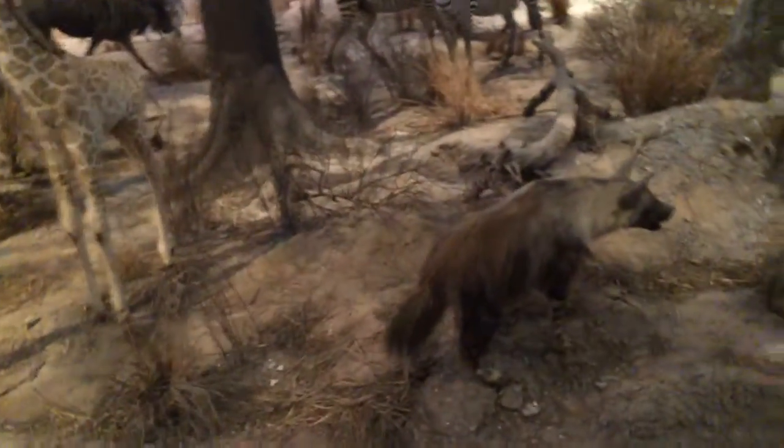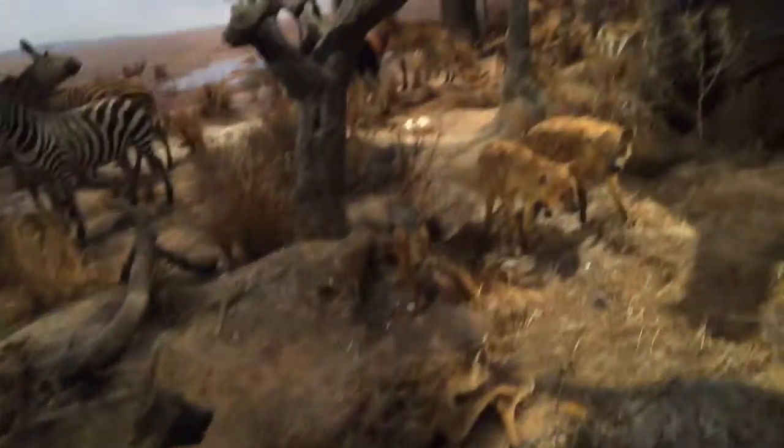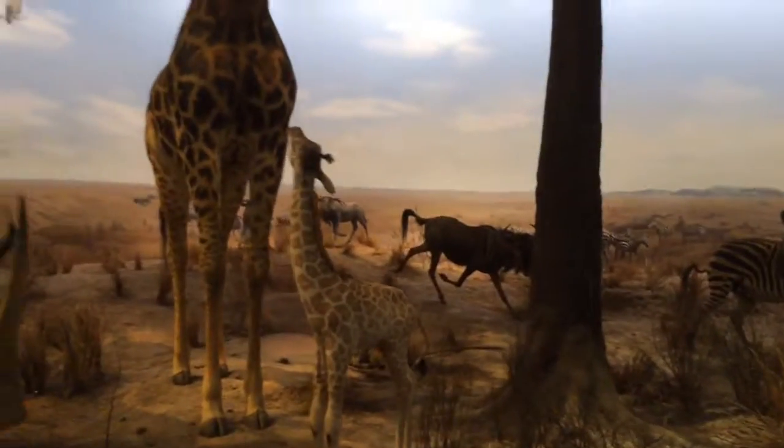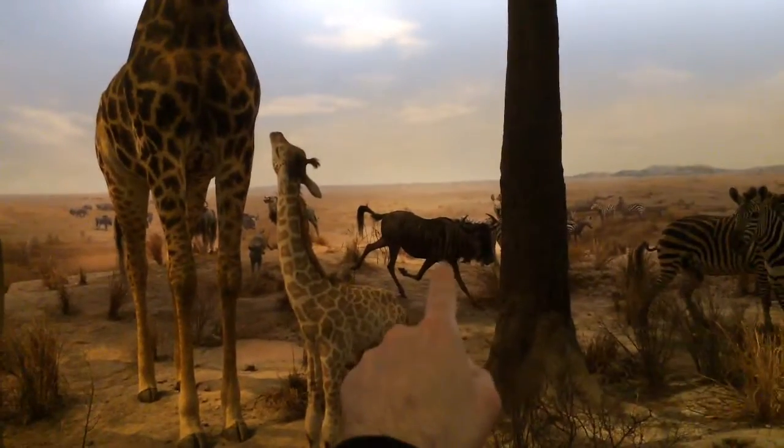Let's see — hyenas, zebras, and that's probably a wildebeest there.